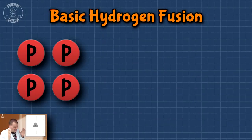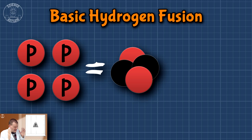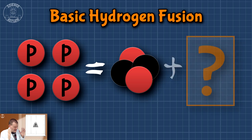Hey Crazies! In our last video about light, we talked a little bit about fusion and I said: every four protons come together to make one helium nucleus, but four protons have more mass than one helium nucleus. Then people started asking questions in the comments, so why don't we just make a video about it? Let's do it!